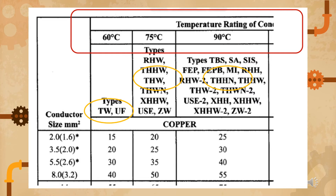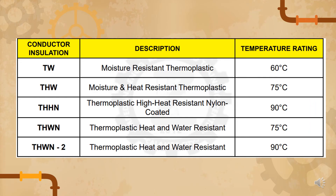PEC Table 3.10.0.2.0.6 shows different cables and their capacity. It includes conductor insulation, description, and temperature rating. For example, TW is rated at 60 degrees Celsius; THW, THHM, and THWN have higher temperature ratings as more H's are added. You can find this in Chapter 3, around page 300 of PEC 2017.